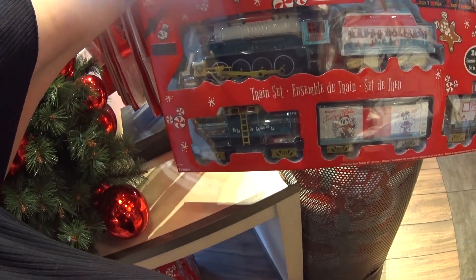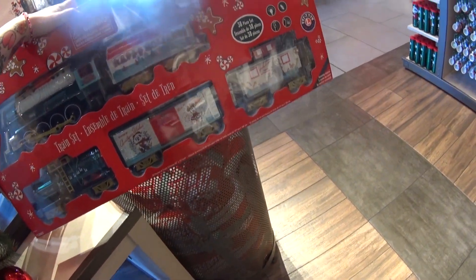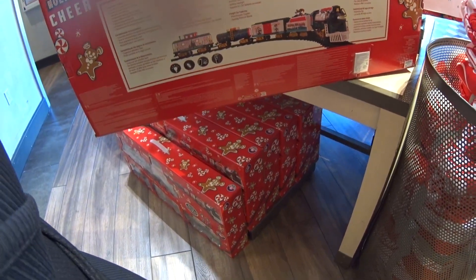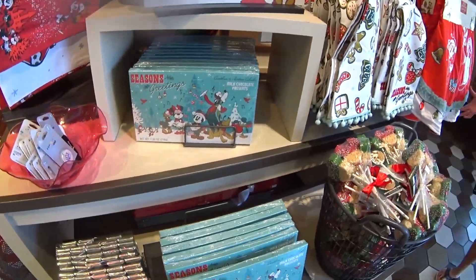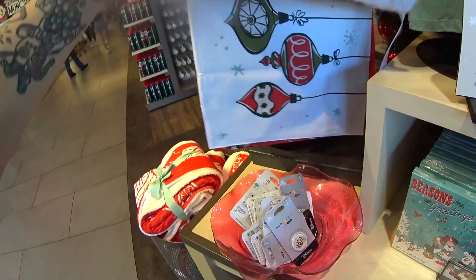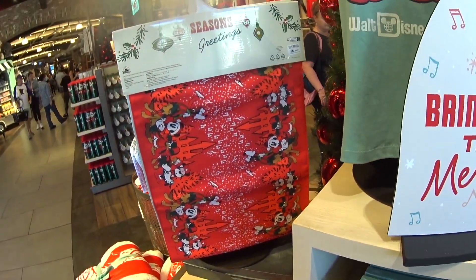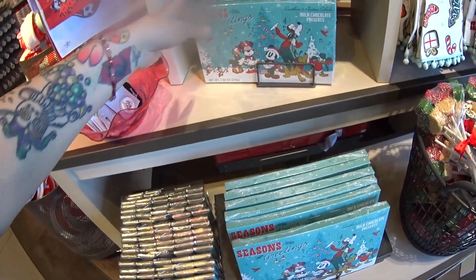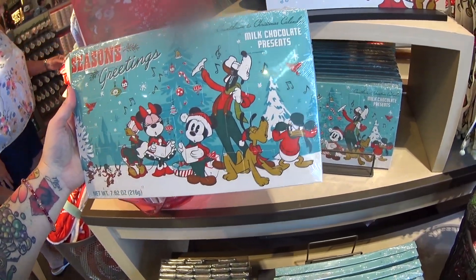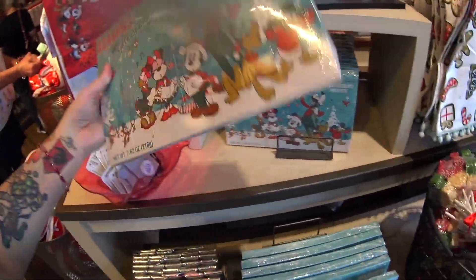They do have a new holiday train this year — a train set that matches this year's theme. It's 38 pieces and $149.99. And wait — what is this? A reversible table runner! You have two sides — $59.99. And of course we have to have an advent calendar — a countdown to Christmas calendar with milk chocolate presents. $14.99 — you open one for every day of the month.